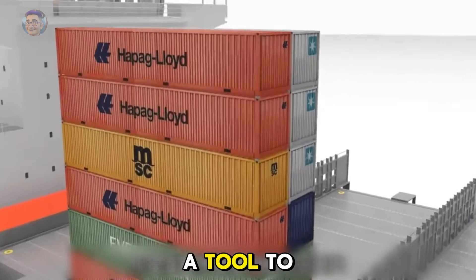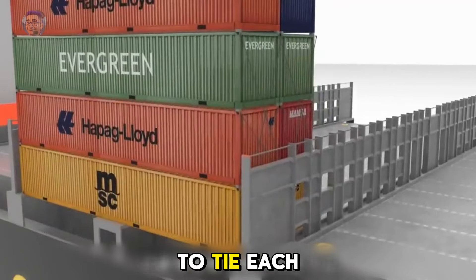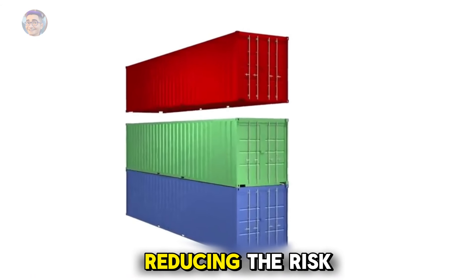To unlock them, you just need a tool to pull the latch. For added safety, rods and panels are used to tie each row of containers together, reducing the risk of collapse.